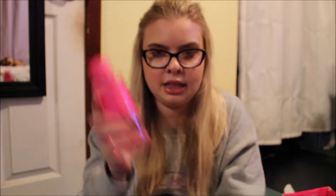I'll let you guys know how I feel about it. The next place I went was Victoria's Secret Pink for their semi-annual sale. The first thing I got was the Pink Fresh and Clean in the big size, and this was $16.50 — well worth it because I am obsessed.